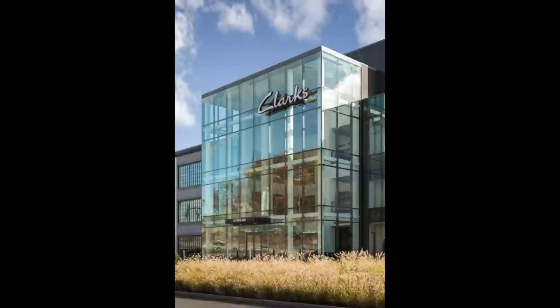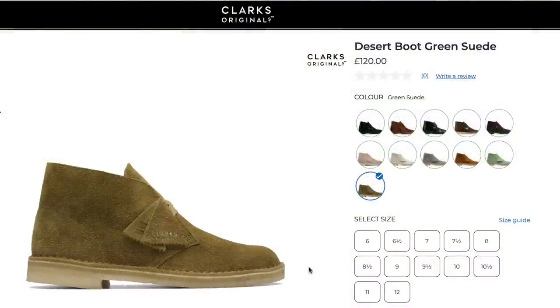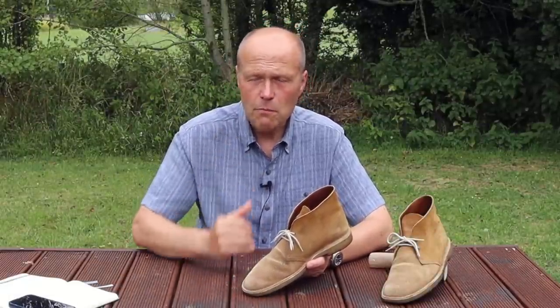I bought them from the Clarks outlet, as I live about 20 miles from Clarks' home base. The original factory no longer makes shoes — it's a distribution center these days — and these boots were actually made in Vietnam. I paid 60 British pounds from the outlet; at retail you'd pay 120 pounds at current pricing. They've gone up a little over the years, but at 120 pounds I think it's a very approachable price for an exceptionally wearable boot.